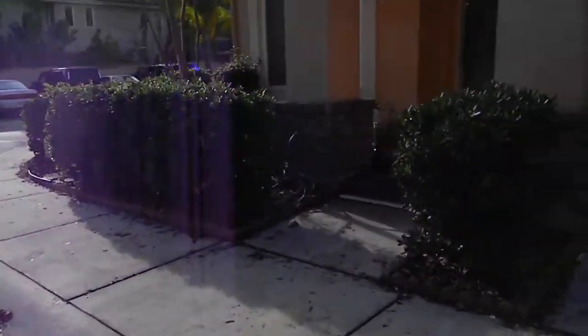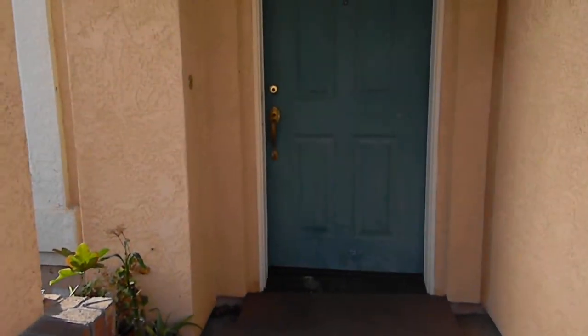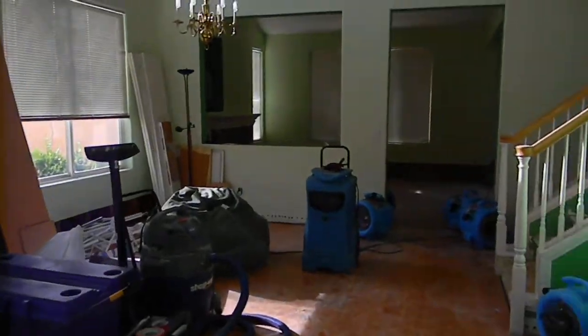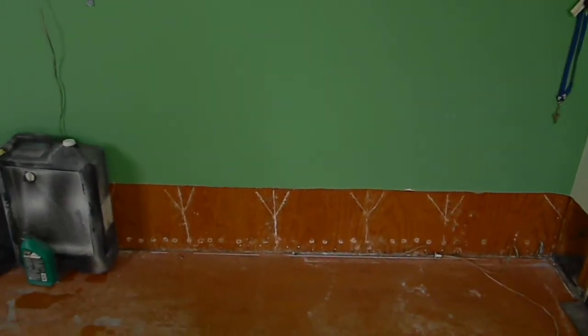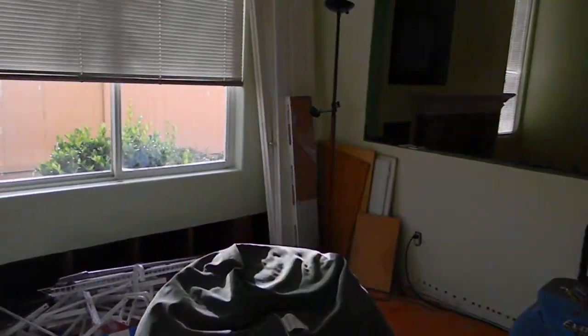We will walk the job. Everything else in the home is dry — the walls — except for the flooring, so we will be removing the flooring today. As you can see, these floors are going to have to come up. There is no way around it. The walls have been removed one foot high.